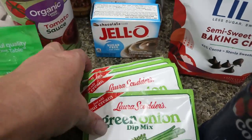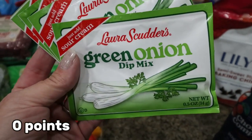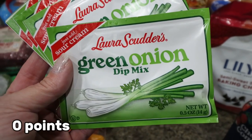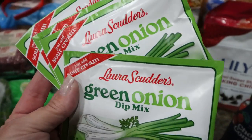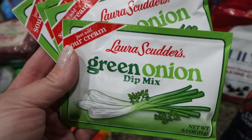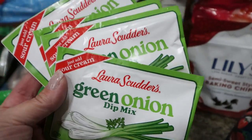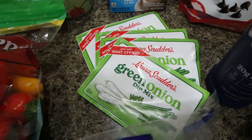I picked up four packs of the dip mix — this is our favorite dip for veggies. I put it in with some light sour cream and nonfat Greek yogurt for some extra protein. It is so good, I am obsessed with this green onion dip mix. Troy loves it too, so I grabbed four packs because we've been going through at least one pack, if not two, with all these veggies every week.